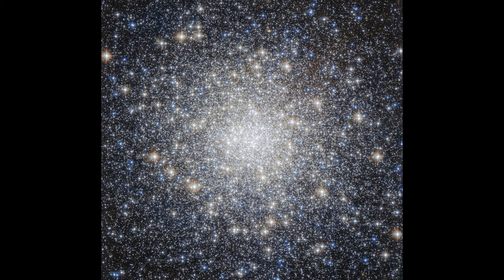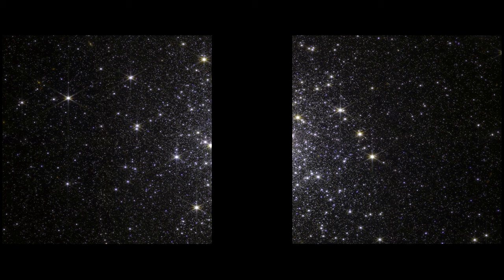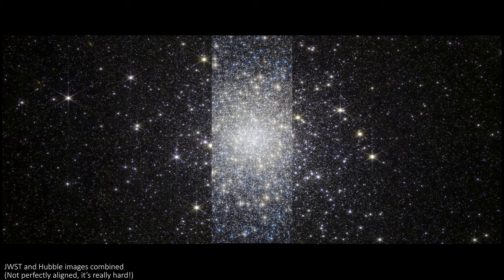JWST is also way faster than Hubble at collecting equivalent images. To see those very low mass stars with Hubble would take hundreds of hours of light collecting, but JWST can do it in just a few hours. One of the big differences between this image from Hubble and this one from JWST is, of course, the big gap in the JWST one. So why is that there?